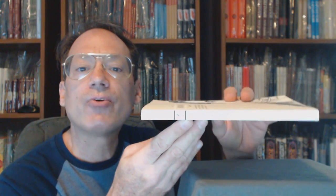Spine is uncreased and unbent. Back cover is very good — it's not rubbed, it's not scratched.